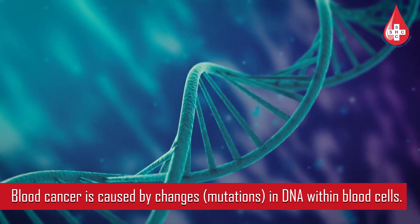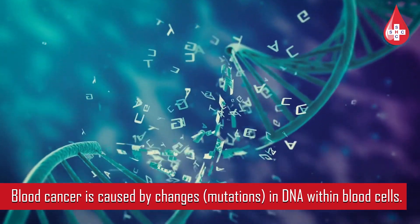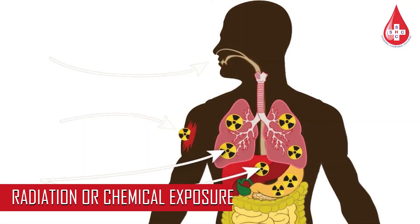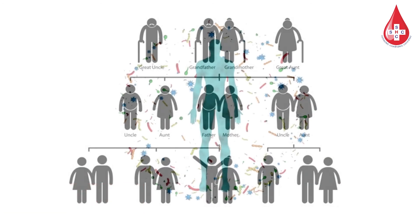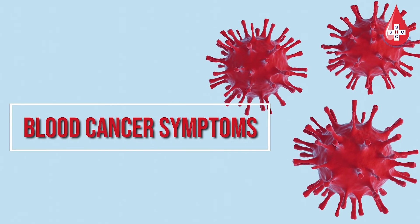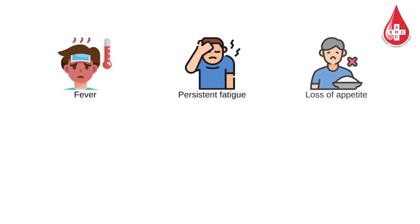Causes of blood cancer: Blood cancer is caused by changes — mutations — in DNA within blood cells. Risk factors include aging, radiation or chemical exposure, family history, weak immune system, and certain infections.